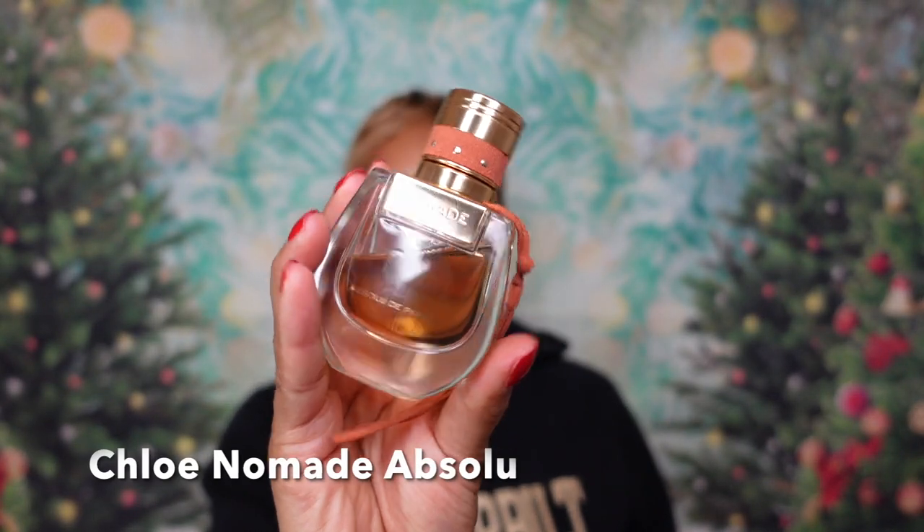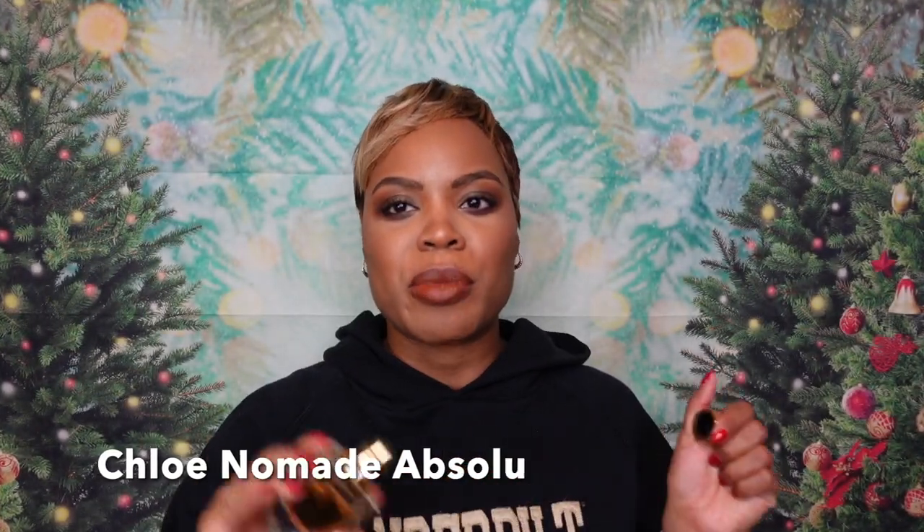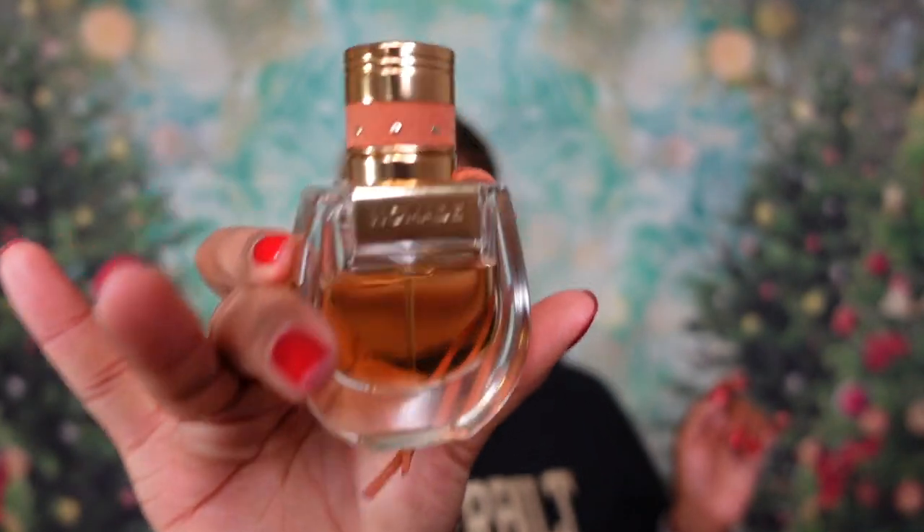Next up we have fragrance of the day, and I had to reach to the back of my collection for this one because I was missing it — and this is still very very good to this day. This is Chloe Nomad Absolute. It has cherry plum in here, this is so good — perfect for my rugged days, my denim days. Amazing. A fantastic fragrance that I'm sorry I've been neglecting.